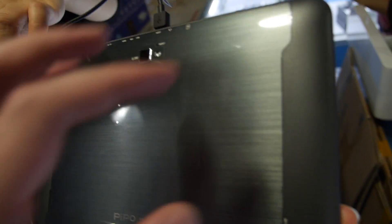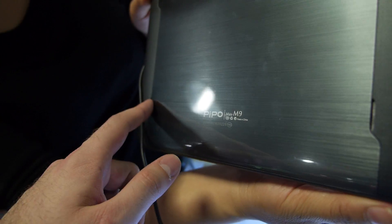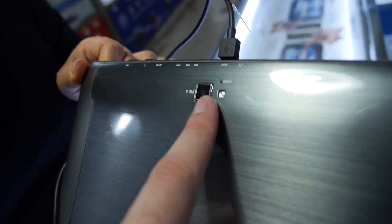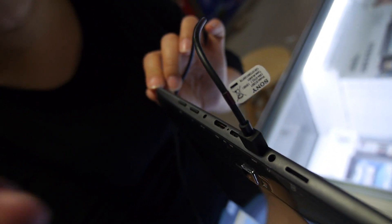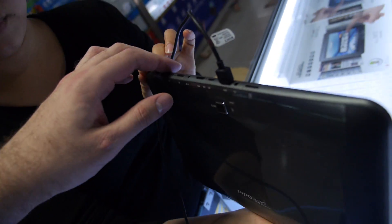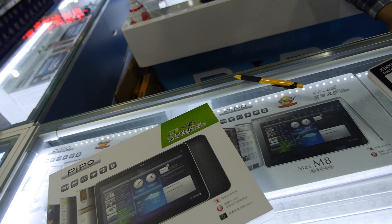Really nice. I like the grip here. And there's a speaker, a camera, and a flash built in. HDMI is up here as well.